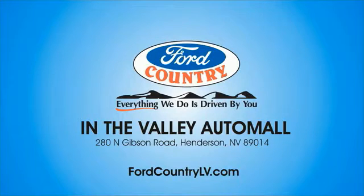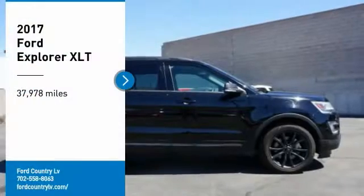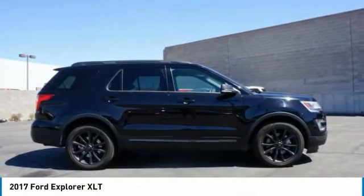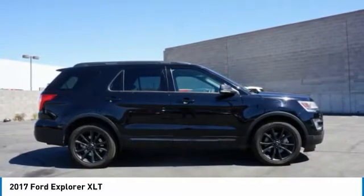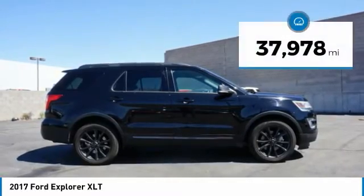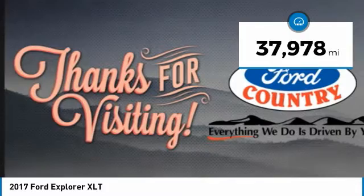Visit Ford Country in the Valley Auto Mall today. We are pleased to show you the 2017 Explorer. You've got a lot of capabilities to call on in a Ford Explorer. Don't underestimate your choices. This vehicle has less than 40,000 miles.